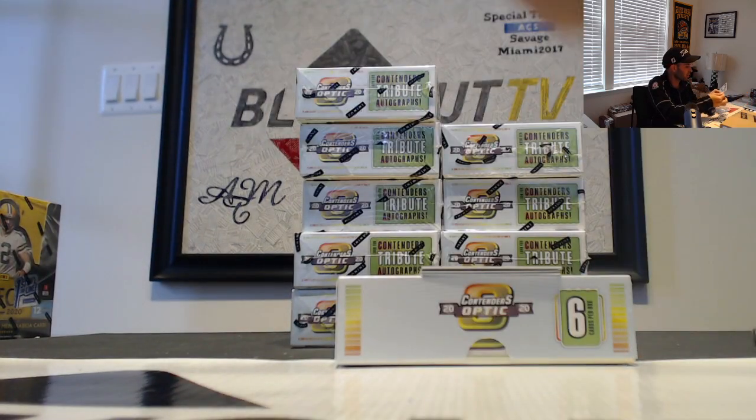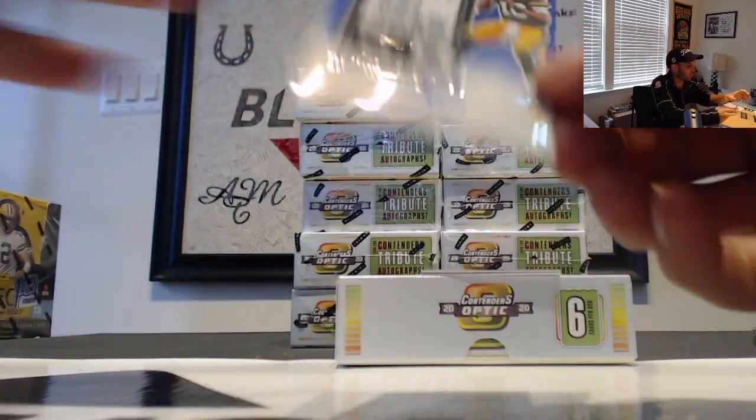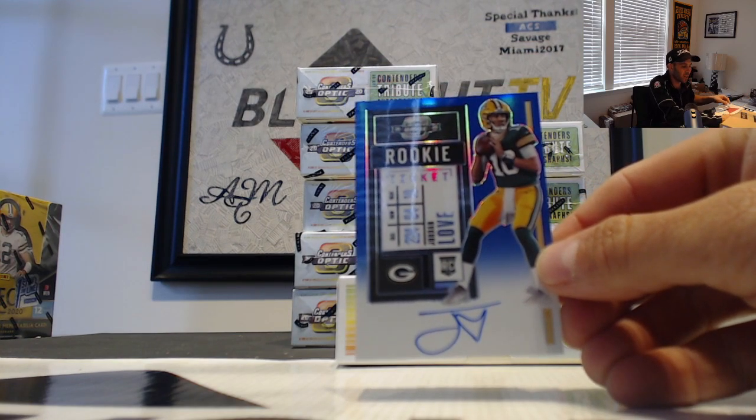And then we have a Steven Sims Jr. — nice, Steven Sims right there, Washington Football Team. And we have a blue autograph Jordan Love numbered to 75. Very nice, man.